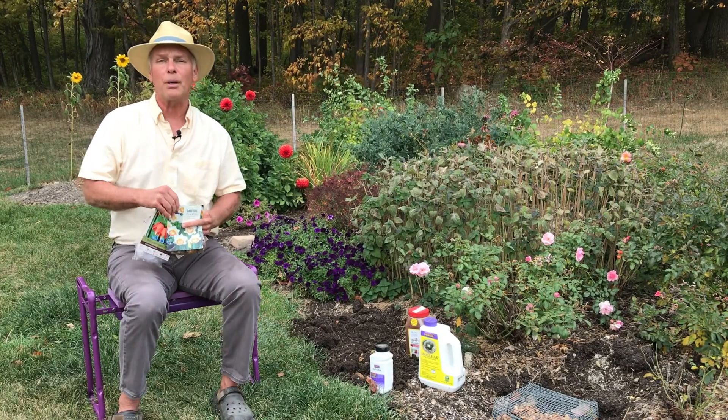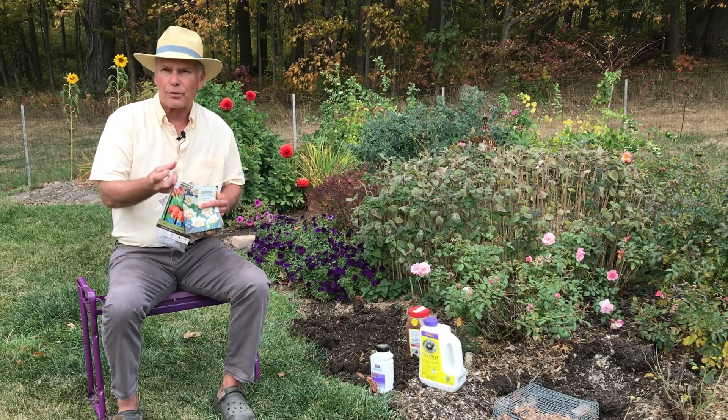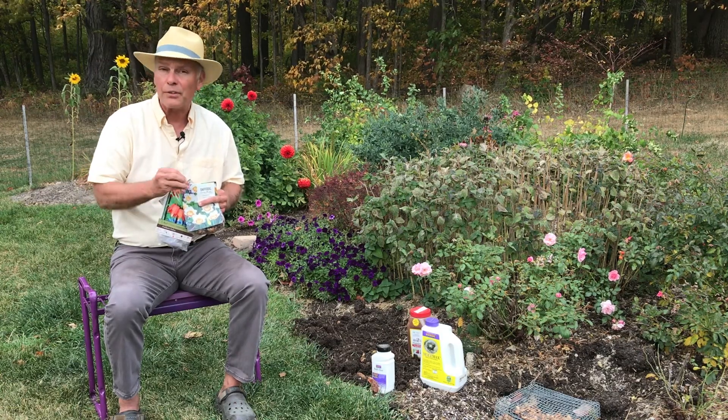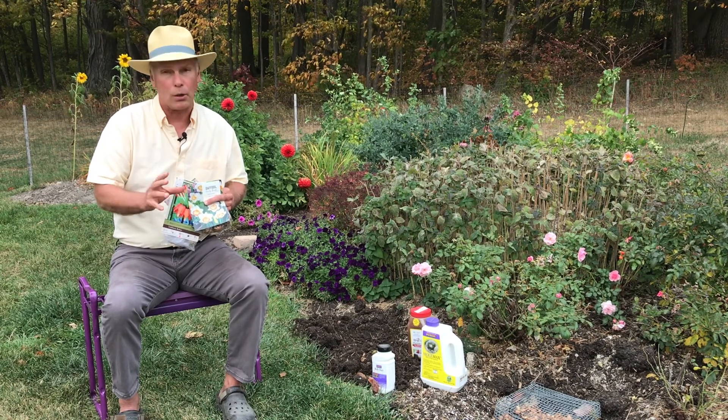Another thing you can do is put down some repellent or some barriers. They don't like sharp objects. So if you have crushed gravel, crushed seashells, or crushed oyster shells, sprinkle those in the hole so when they're tunneling in there, those mice and voles are going to hit the crushed objects and they're not going to want to go any further.